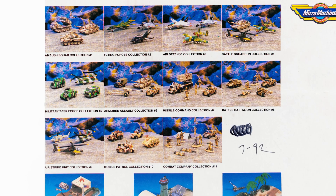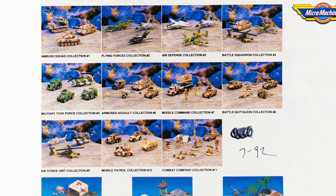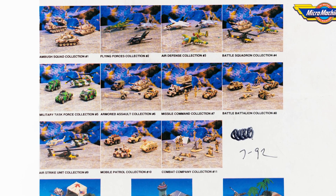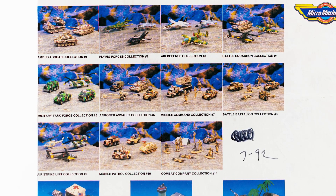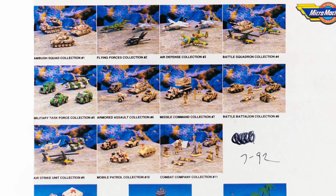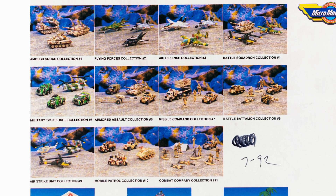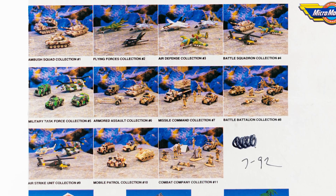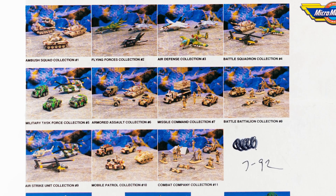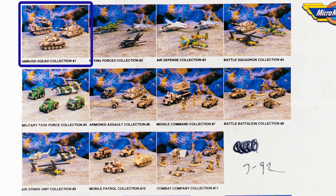By 1992, Micro Machines was a huge success in their mainline, but they also noticed the increasing demand for military vehicles, so this year they released 17 sets dedicated to this topic. Six of them were released under the collection Armed Forces, and another 11 were released under Military. This is the first set of those 11, and it's called Ambush Squad.